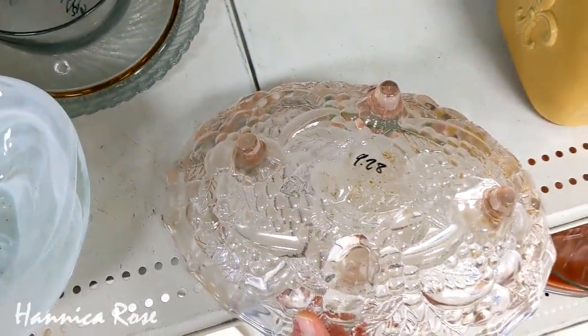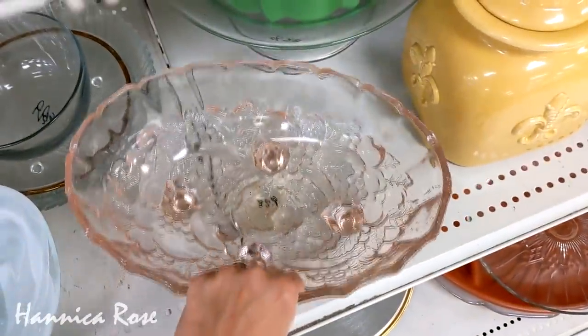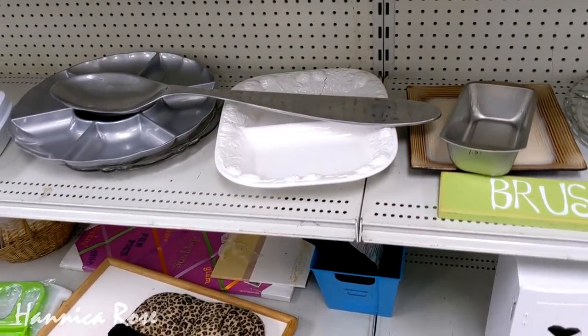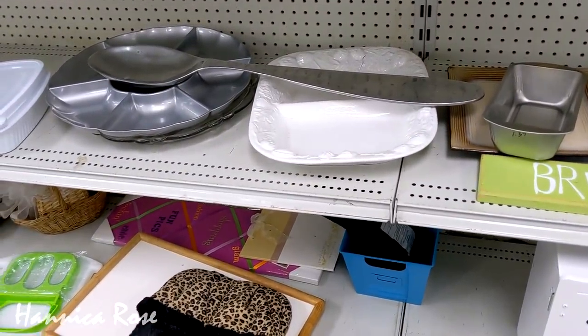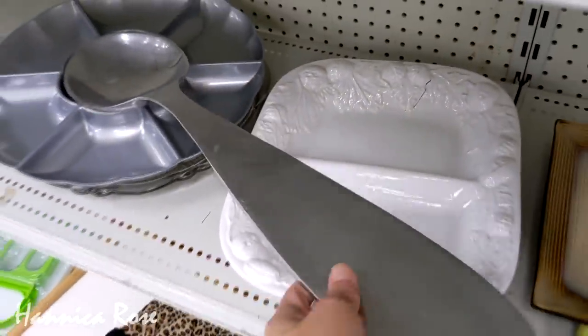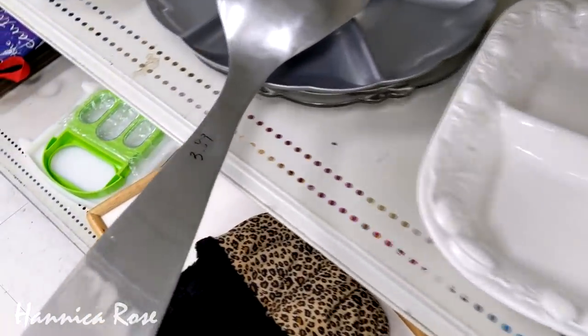When I'm out thrifting and making these videos, I like to film things that catch my eye, whether they are my style or not. For example, how could this huge spoon that I came across not grab your attention? I was curious to see how much it was and I was really surprised it was only $3.89 — I was expecting it to be a lot higher.